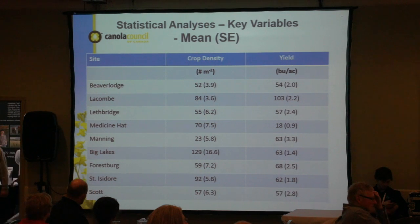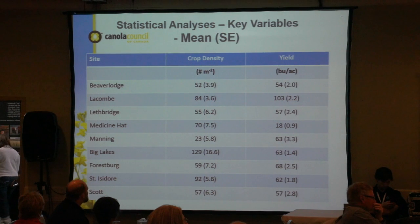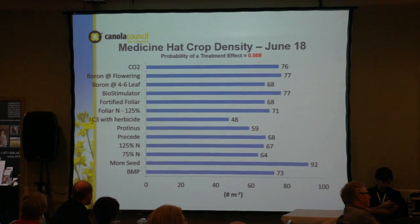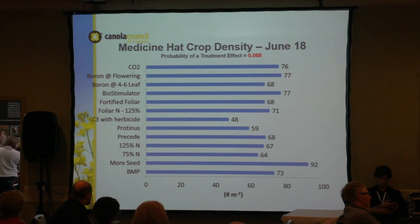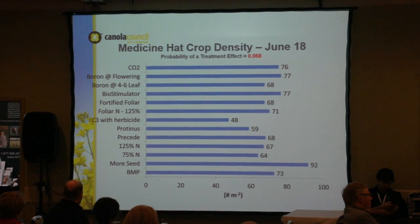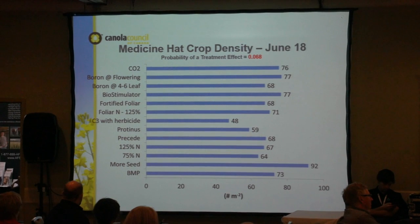At Lethbridge we had an average yield of 57 bushels. At Medicine Hat we were quite a bit lower at 18 bushels because of some hail. Looking at crop density, we saw a pretty big variation between some of our emergence counts, and most of this was due to in-field variability — it's small plot work, so you'll always see variability between plots.